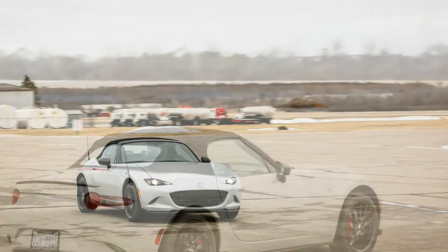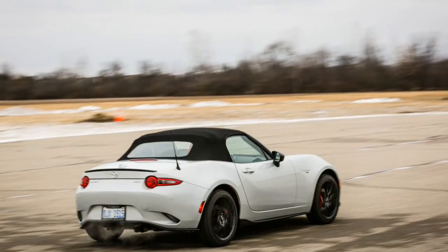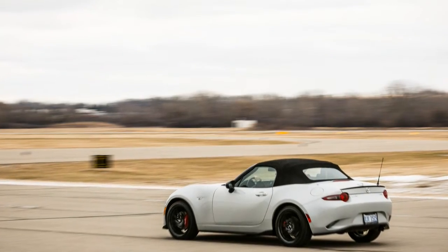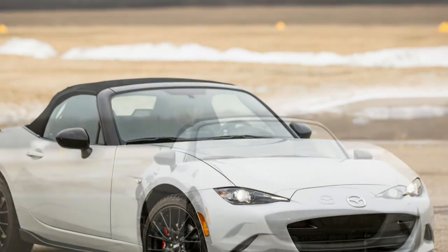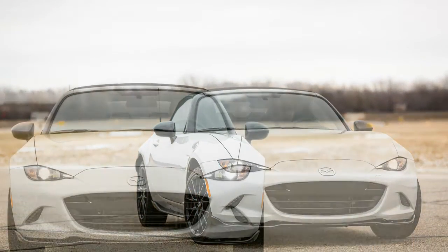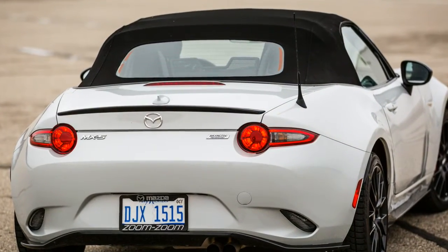The Club also brings larger 17-inch wheels finished in gunmetal grey and wrapped with 205/45 R17 Bridgestone Potenza S001 summer tires. To that we added the $3,400 Brembo/BBS package, which includes Brembo front brakes with red-painted calipers, handsome BBS wheels in the same gunmetal finish as the standard Club wheels, side sill and rear apron extensions, and, curiously, keyless entry.